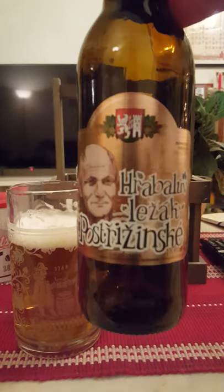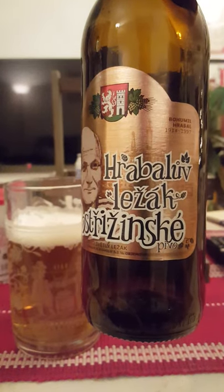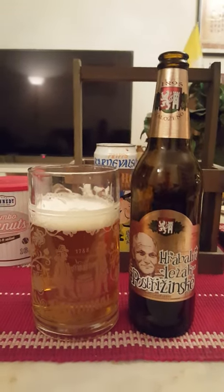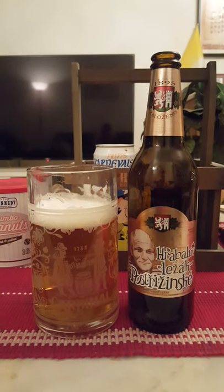For me, from Pivovar Nimburg, this is the Herbaluf Leczak Postrinske at 5.2%. A very lovely Czech beer — I'm going to give it a straight-up four out of five. Lovely beer, thank you very much for watching!